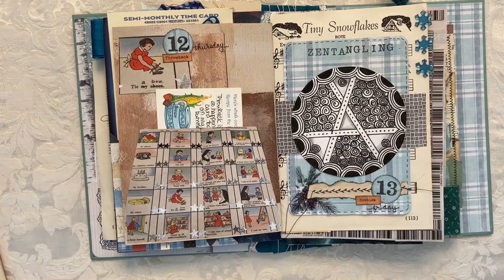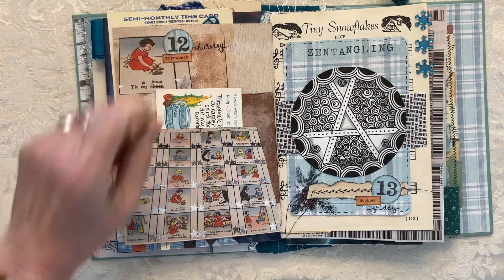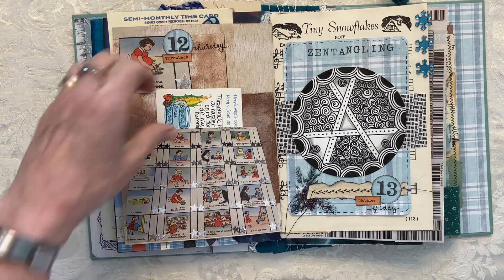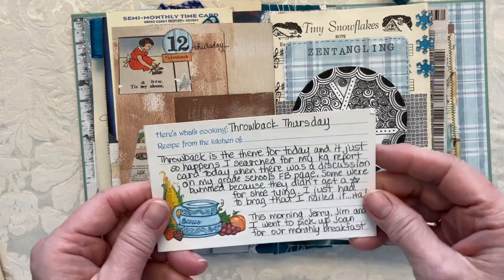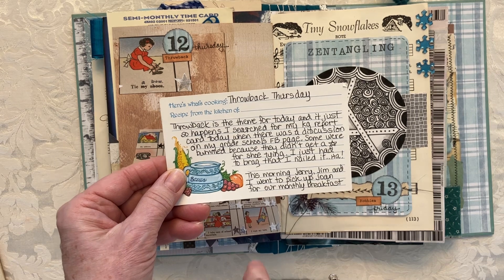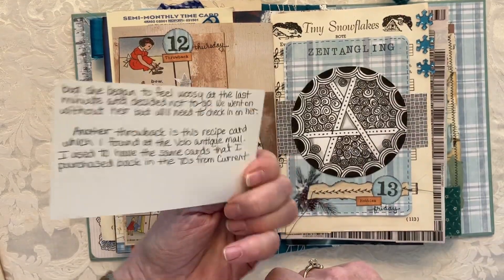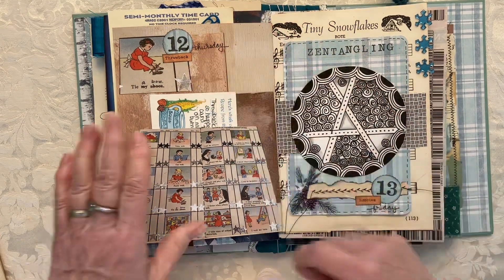The next day was 'throwback,' and it just so happened that day on Facebook our grammar school people were talking about their kindergarten report cards and how a lot of them didn't know how to tie a bow — so they didn't get a star. I pulled mine out and, not to brag, but I did know how to tie my shoes in kindergarten. Also for throwback, I found these recipe cards in the thrift store we went to the day before — I had those very same cards from Current. When I saw them, I had to pick up the pack.